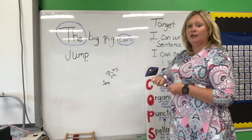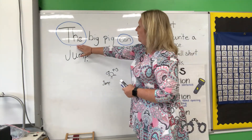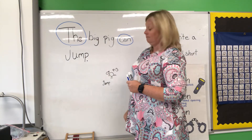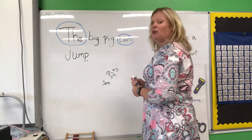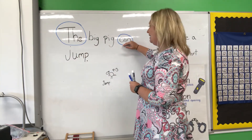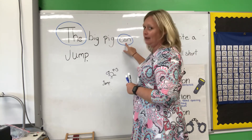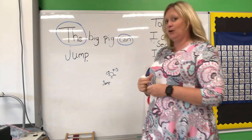Let's go back and reread my sentence again. I want you to write a sentence about a pig. You're going to start your sentence with 'the big pig can,' and you can stretch out whatever word you would like to finish your sentence. The big pig can — be creative, because then you're going to draw a picture to match. Work hard for me.